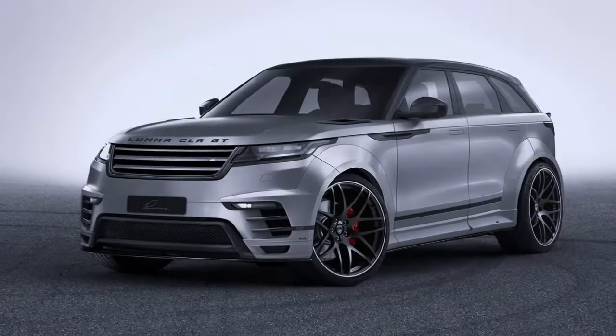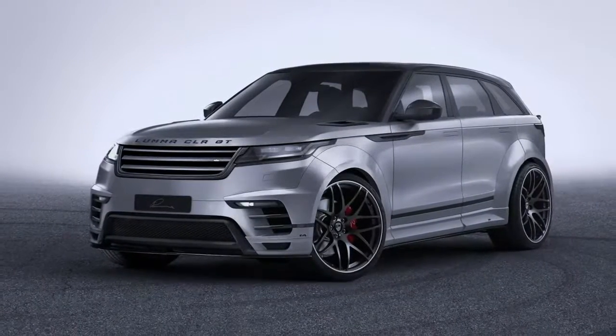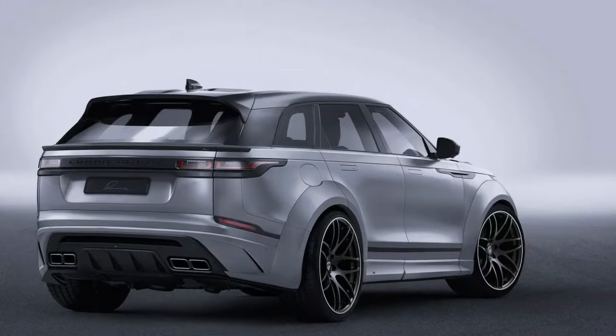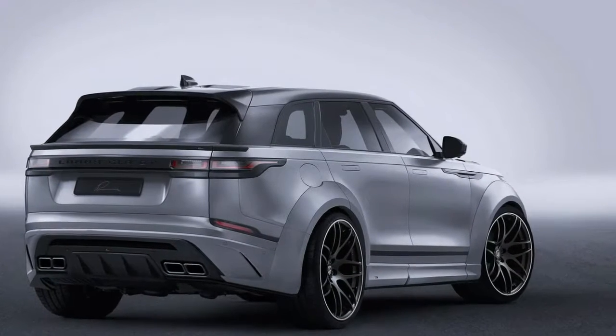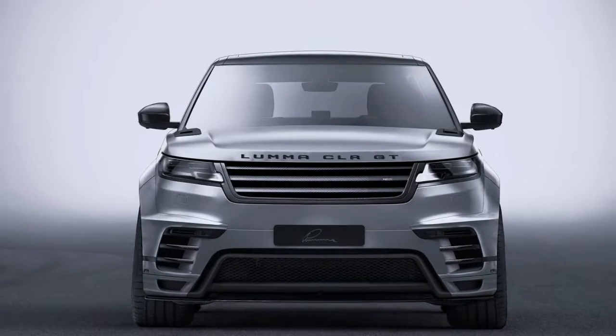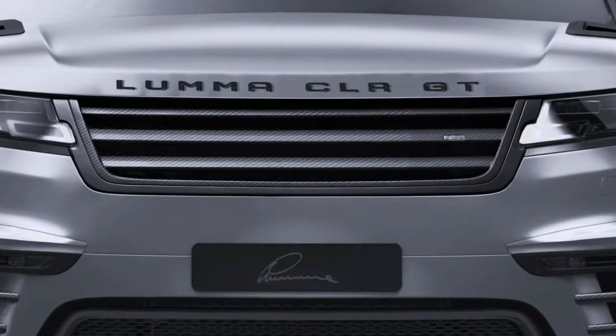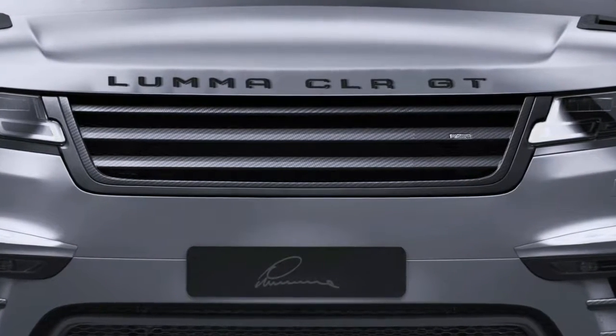White Buddy Range Rover Velar by Lama is all show with no extra go. Lama Design have presented their latest customization program, which revolves around the Range Rover Velar. The British SUV, which slots between the Evoque and Range Rover Sport, comes with wider wheel arches that add a total of 100mm to its width.